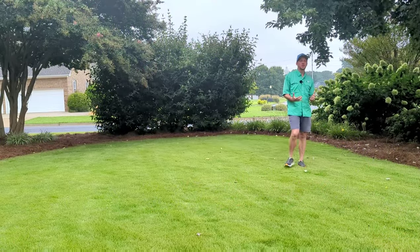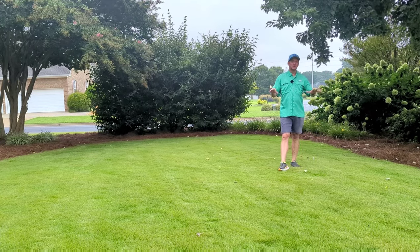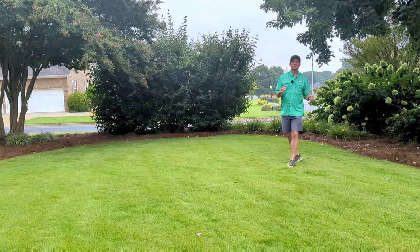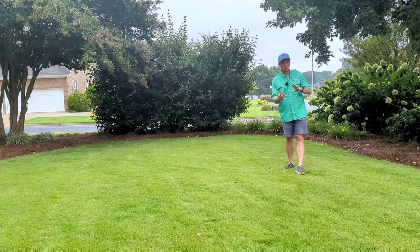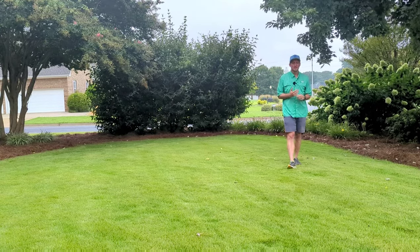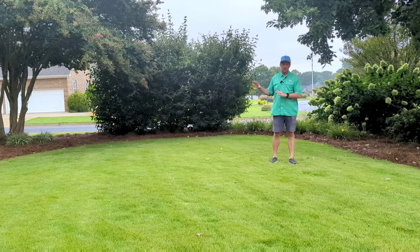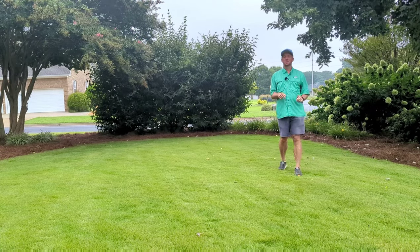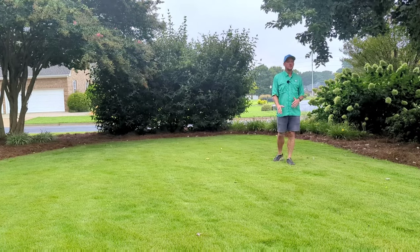Another advantage — my wife tipped me off to this; she's a civil engineer who deals with erosion control. If you can get a stand of zoysia on a hillside, it will hold that hillside way better than any other grass available in my area. Grasses like Bermuda, zoysia, centipede, and St. Augustine go dormant, and in February and March they can get thin. But zoysia is so thick you don't see soil eroding off hillsides.